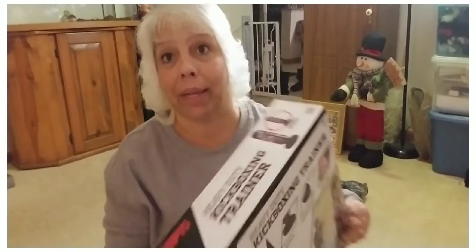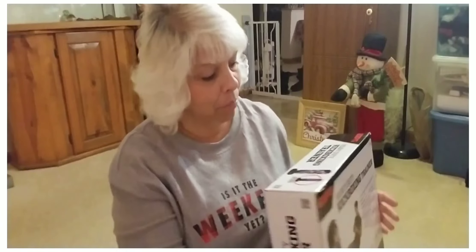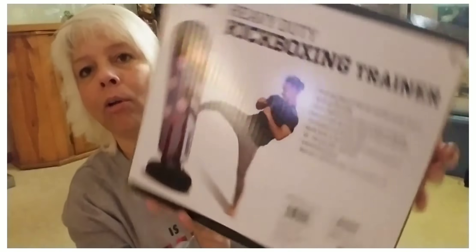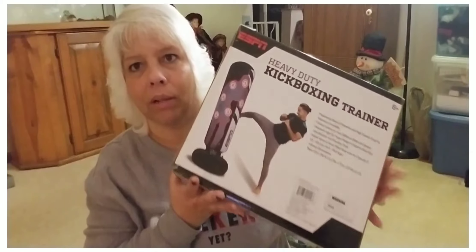I actually went back in and got this because Jim said if I wanted the kickboxing thing to go get it. So this is ESPN heavy duty kickboxing trainer — it's 70 inches tall so you can use it for kickboxing or punching. I picked that up to maybe help me get a little more mobile. It has timers, adjustable skill levels, speed, cool sound effects, and target lights up. This was $39.